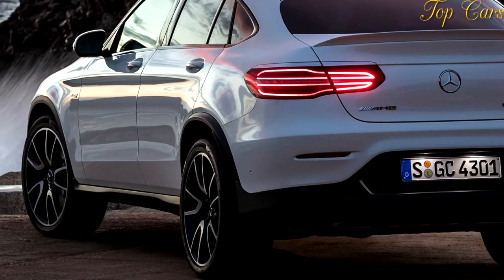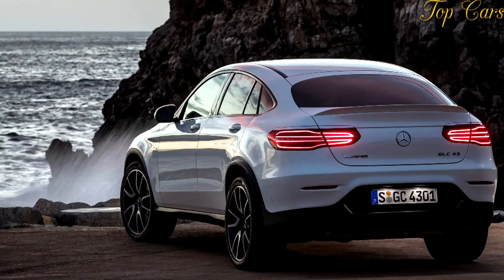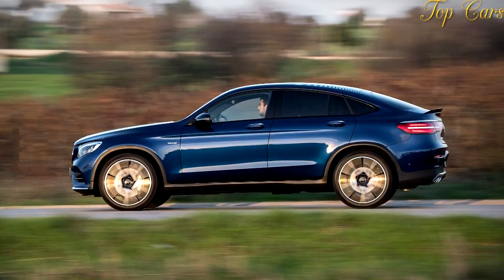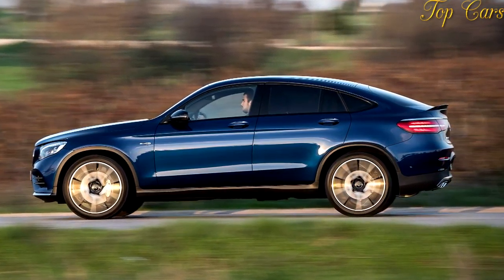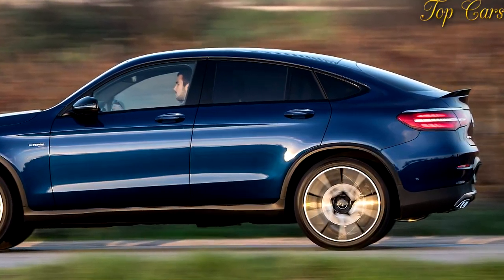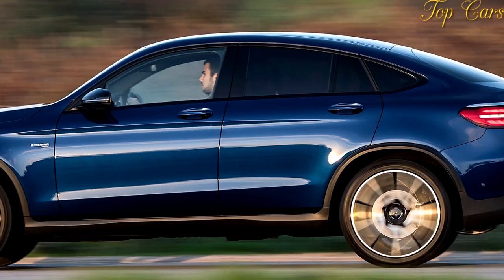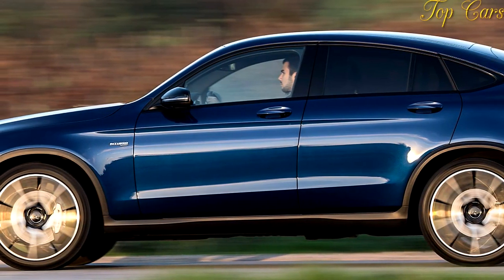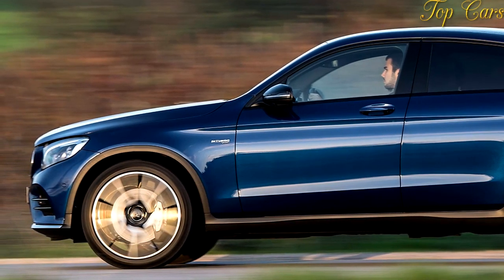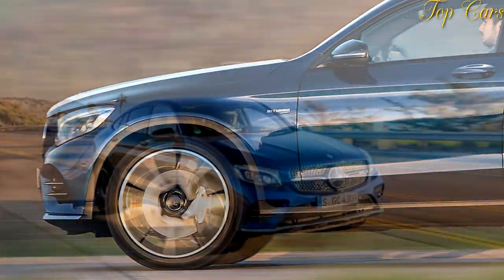Our vehicle also added the $2,350 premium package with ambient lighting, illuminated door sills, and navigation with a touchpad atop the command system's console scrolling wheel; $1,900 for black leather upholstery with red stitching; a $1,480 panoramic sunroof; an $850 Burmester premium audio system; $850 LED headlights; and $250 for a heated steering wheel.